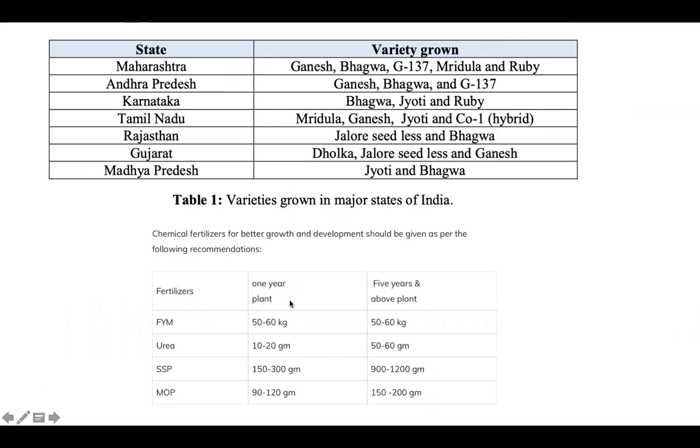This plant is generally perennial. When this plant is one year old, we can add chemical fertilizers such as FYM and Urea to help its growth. If our plant is five years old, the fertilizer amount is adjusted accordingly.